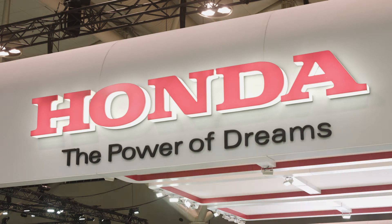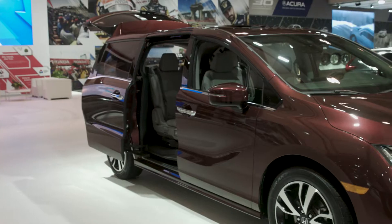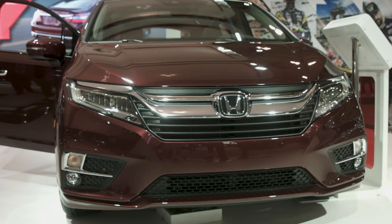Honda has been developing autonomous features to boost safety in a number of its vehicles. IT World Canada was shown the all-new 2018 Odyssey, which boasts a collision-mitigating braking system and front grille radars to avoid collisions.